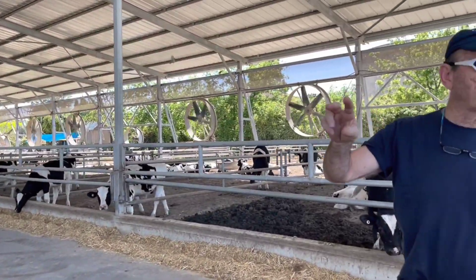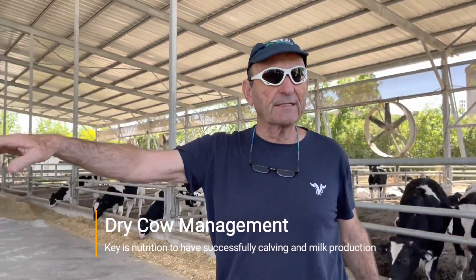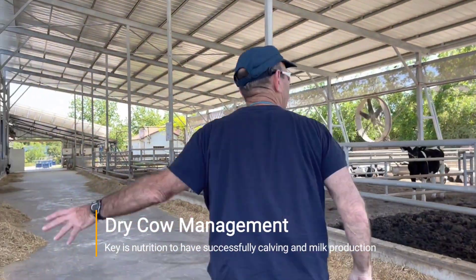Those are dry cows. They are here for two months, waiting to calve, and they calve in this area.